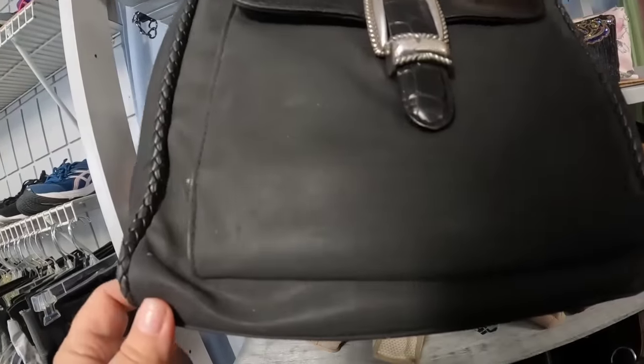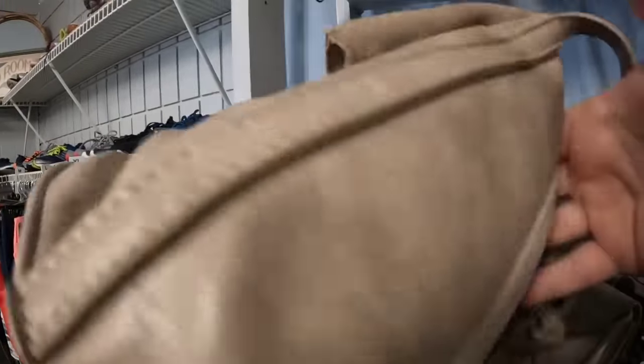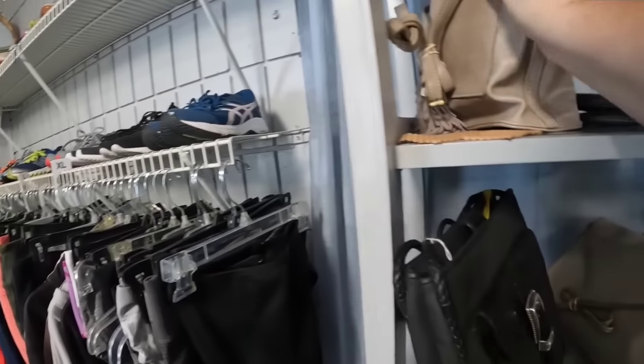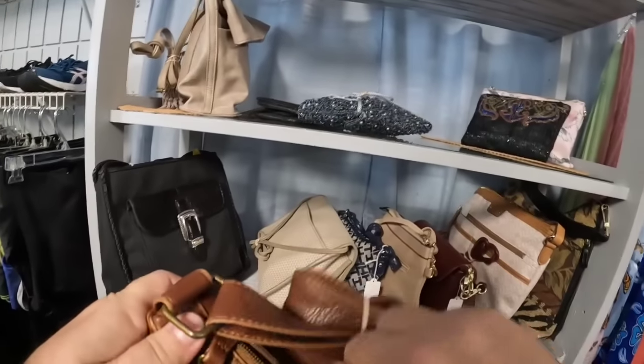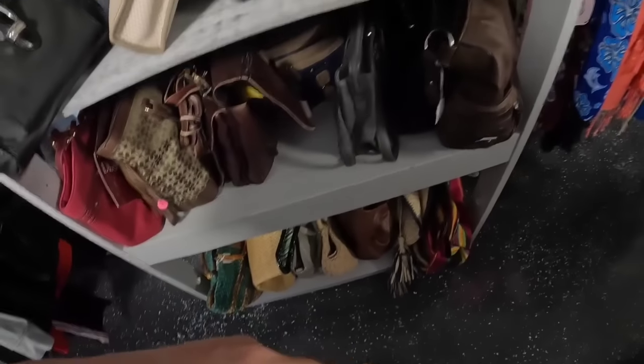This Brighton is $10, but I wasn't sure because it was so plain. I've picked up floral Brightons before but not solid ones. They had tons of leather purses, all priced at $10. This fold-over one looks like it has a brand inside, but I couldn't read it that fast. If you think these leather purses are a good buy at $10, let me know and I can check when I go back. I didn't see a name on that one either, so we will put that one back.